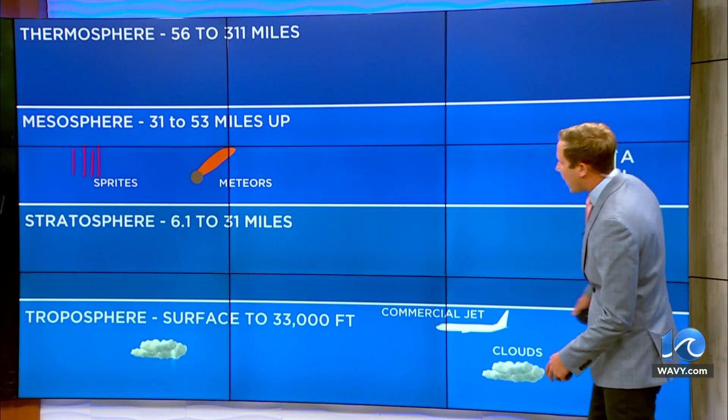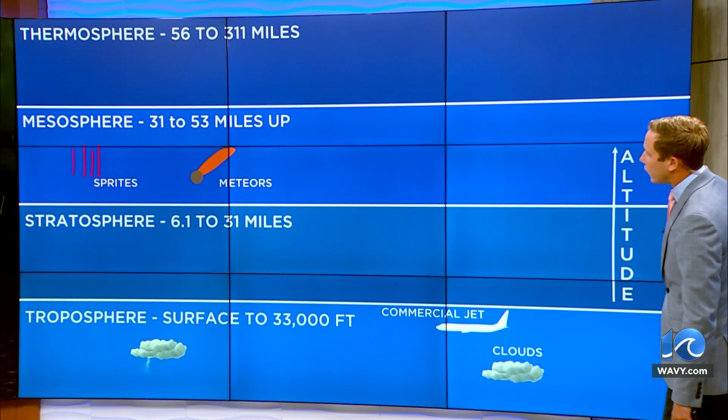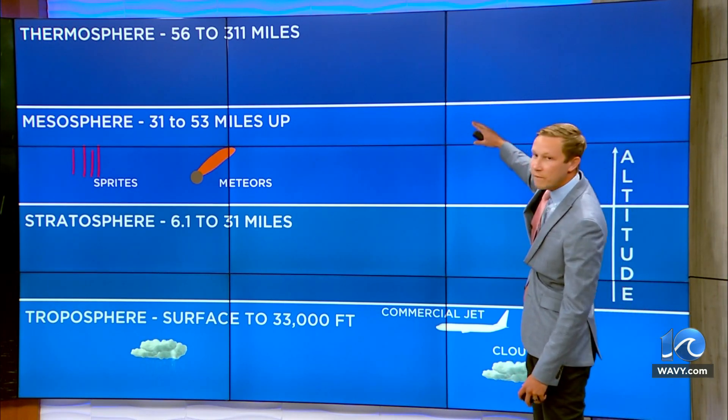We have different levels of the atmosphere. The bottommost level, where airliners fly and where most of the weather occurs, is the troposphere — that goes up to around 33,000 feet. Above that is the stratosphere, and above that is the mesosphere, 31 to 53 miles up.